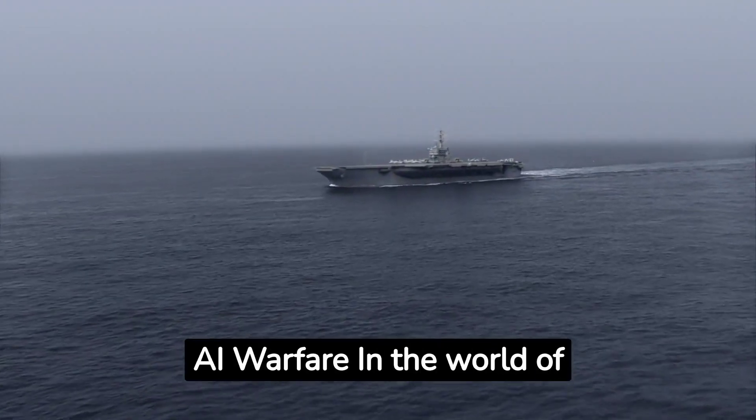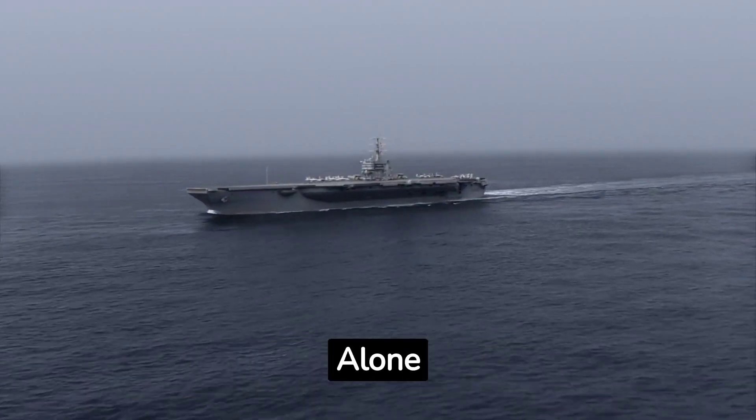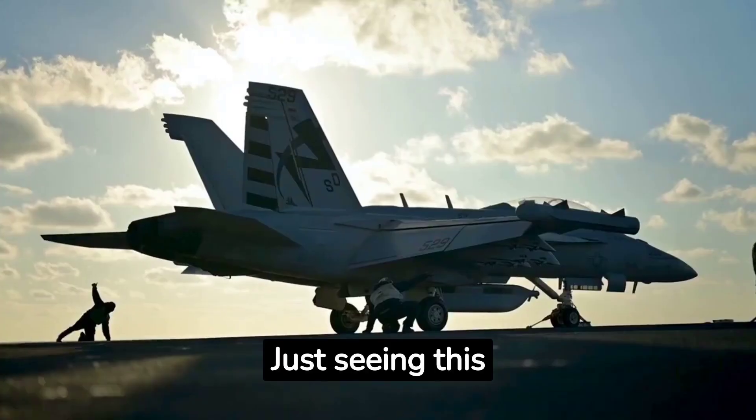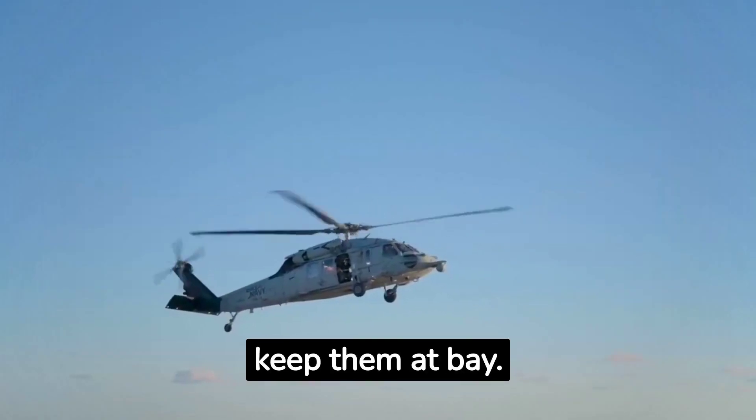Welcome back to Cyber AI Warfare. In the world of aircraft carriers, the Gerald R. Ford stands alone. Just seeing this magnificent but deadly beast is just what the enemy needs to see to keep them at bay.